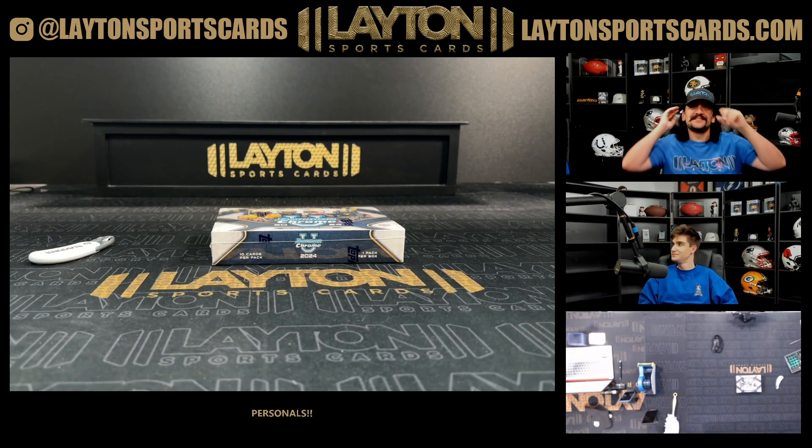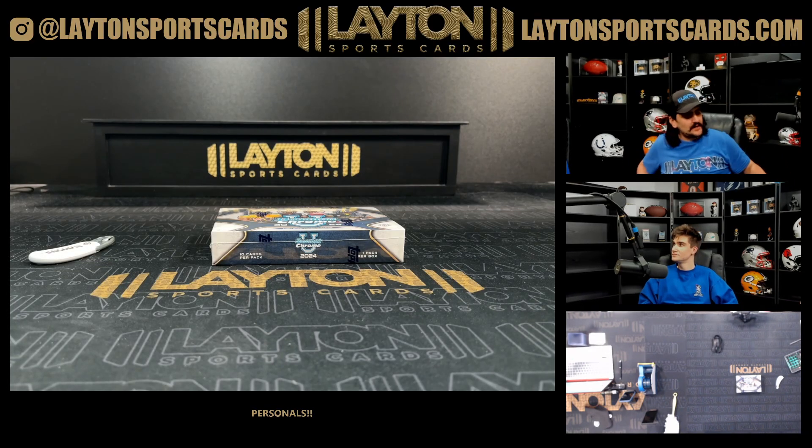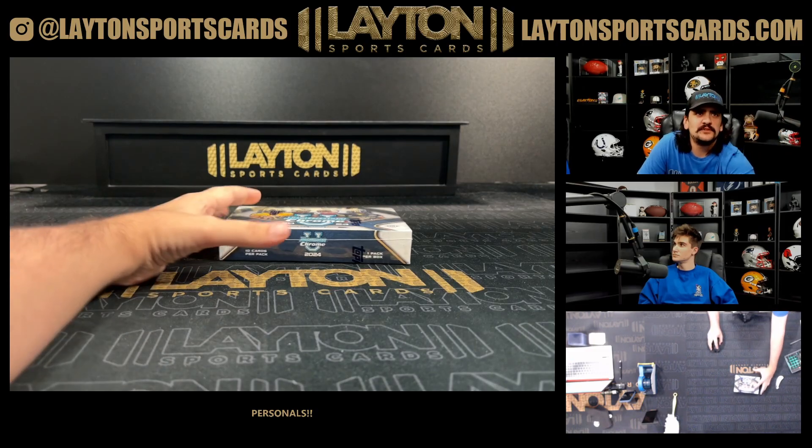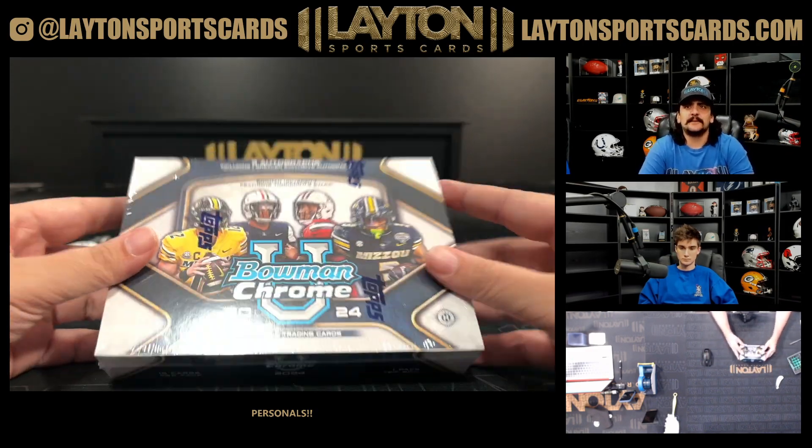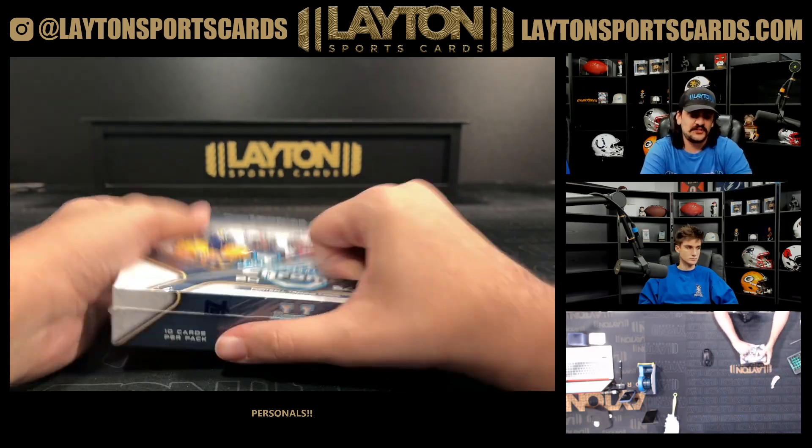What's going on everybody, Kyle Matt here at Lane Sports Cards ripping a box for Andrew H. This one's gonna be a 2024 Bowman Chrome University Delights football.